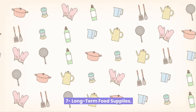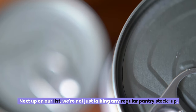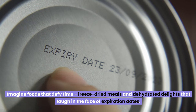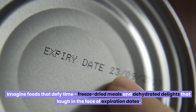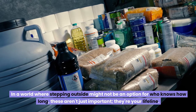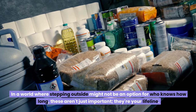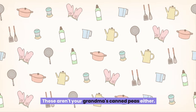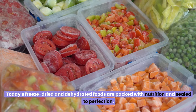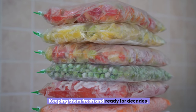Number seven: long-term food supplies. We're not talking about any regular pantry stock-up — imagine foods that defy time. Freeze-dried meals and dehydrated delights that laugh in the face of expiration dates. In a world where stepping outside might not be an option for who knows how long, these aren't just important — they're your lifeline. Today's freeze-dried and dehydrated foods are packed with nutrition and sealed to perfection, keeping them fresh and ready for decades.